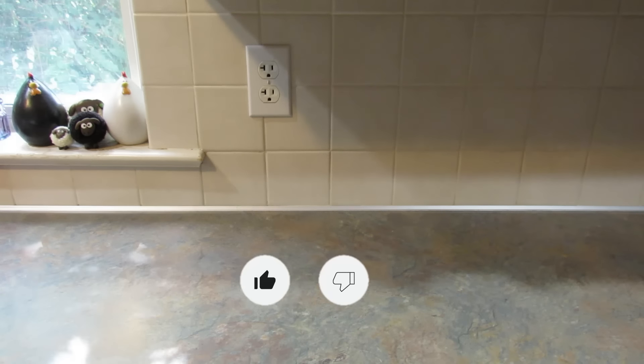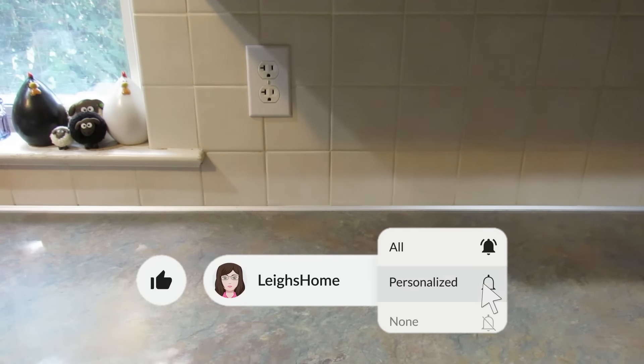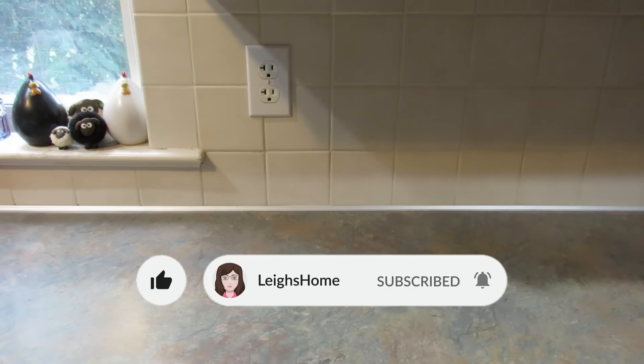Hey guys, it's Leigh and I'm back today with a Dollar Tree haul. Over the weekend I went down to BWI to pick up our daughter — she's home — and while I was down there I hit up some Dollar Trees. I went early so I didn't make her go. I'd really appreciate it if you'd give this video a thumbs up, and if you're new here hit that subscribe button and the little bell so you don't miss out on any upcoming videos.